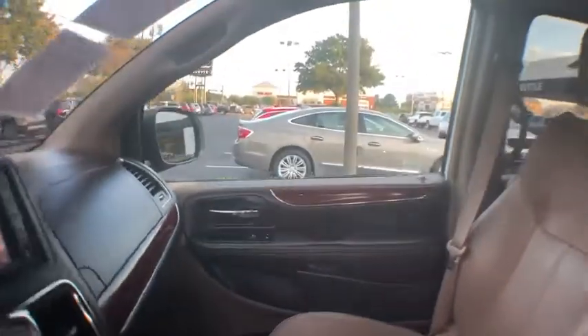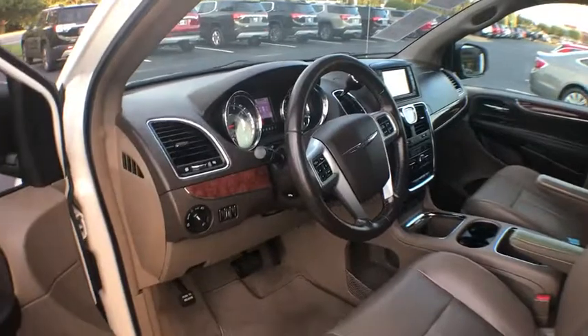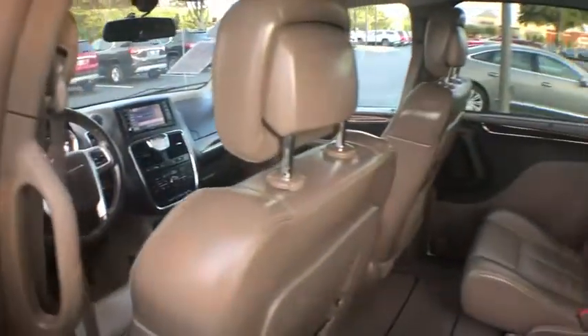Heated front seats, trip computer, rear window defroster, fog lights, security system, power windows, remote keyless entry, brake assist.